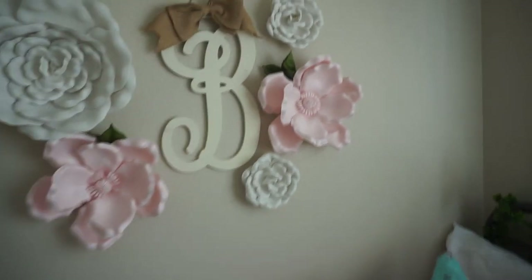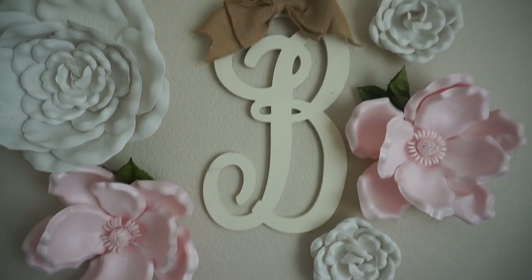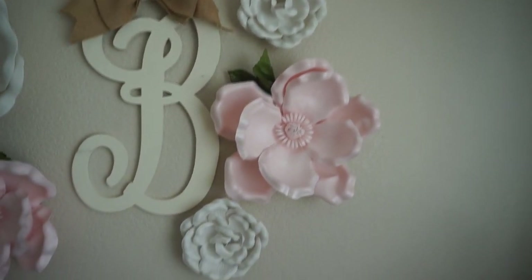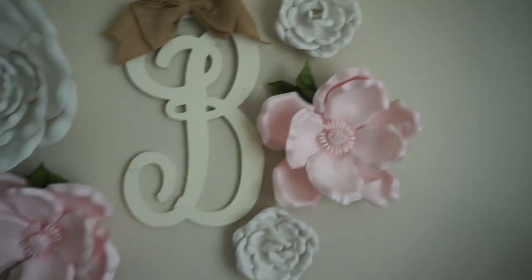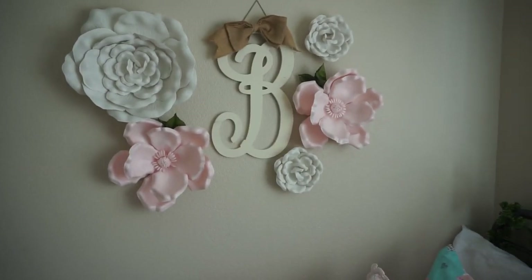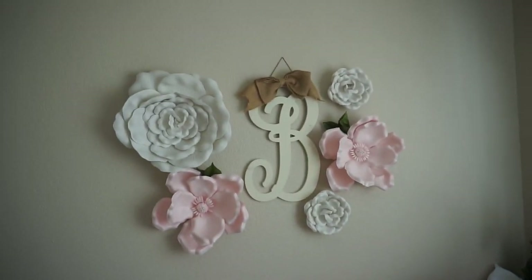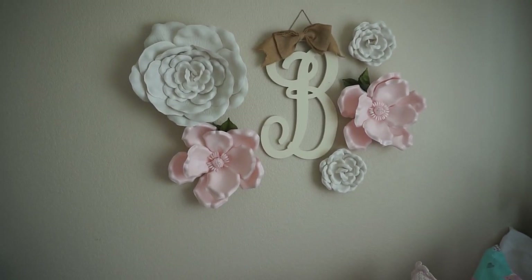On her wall, we had these flowers in her room before but I just moved them over. This bee was from her aunt — her aunt made it. Then we have these flowers from Hobby Lobby, and I just went around my house, found some greenery, stuck it in the back, and I think it gives it a nice little pop that kind of ties in to the greenery over there. I tried to arrange it kind of in a circle to mimic the pillow down here. The greenery was just leaves that I picked from flowers that were around my house.